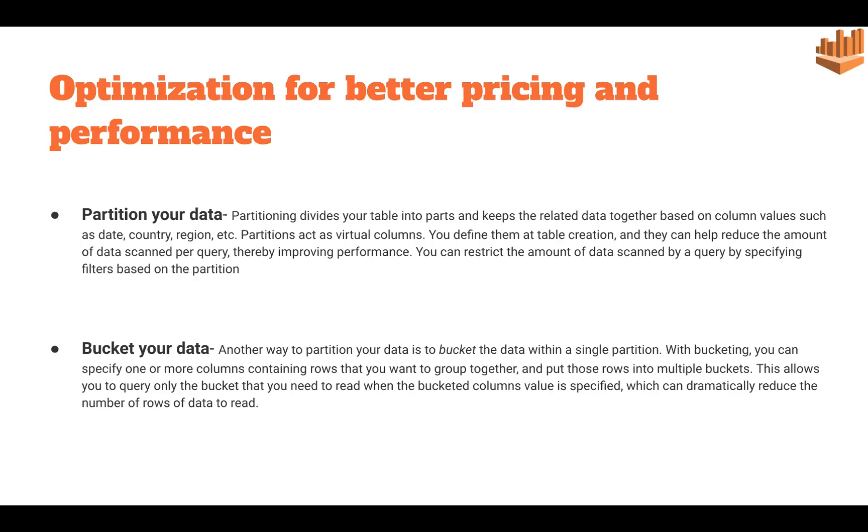Next is bucketing your data. Bucketing is another way of partitioning where we group rows based on column names together into multiple buckets. When we need to query the data, we go directly to that particular bucket, which dramatically reduces the number of rows to be read, increasing performance and reducing pricing.